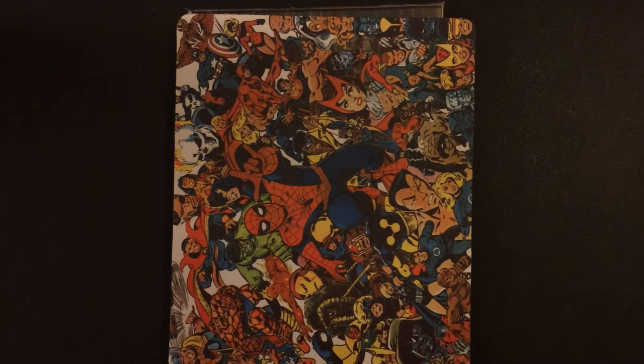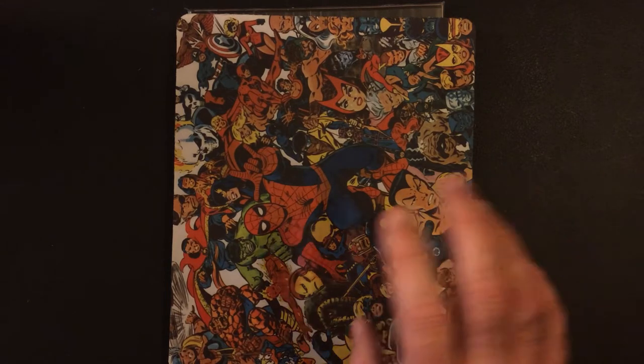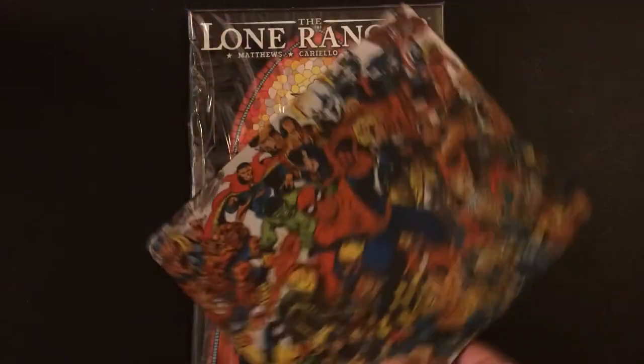I'm not a comic book collector — I was as a kid, but I don't collect them anymore. But sometimes you see those things and you're like, wow, I always liked that cover, I'm gonna get it. Or it's some kind of neat thing that I do collect, so I get it.